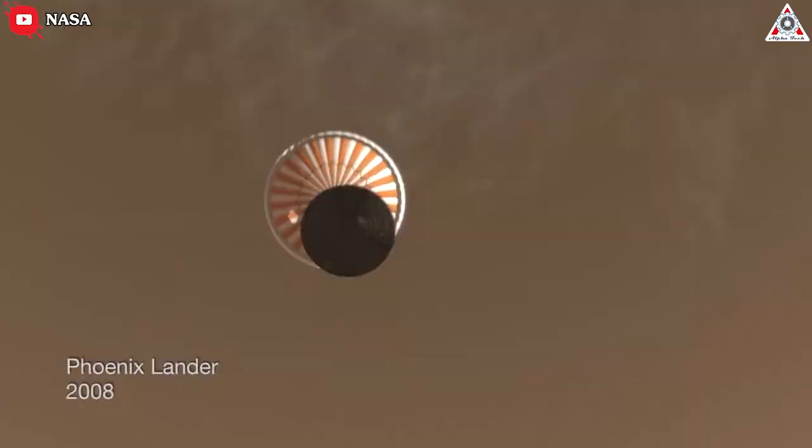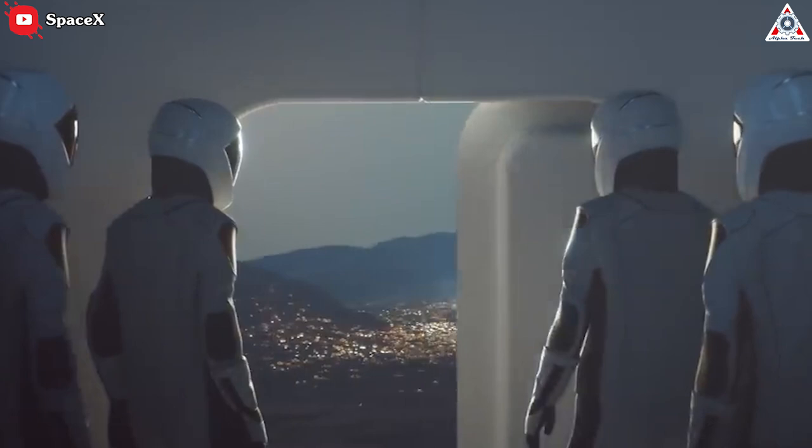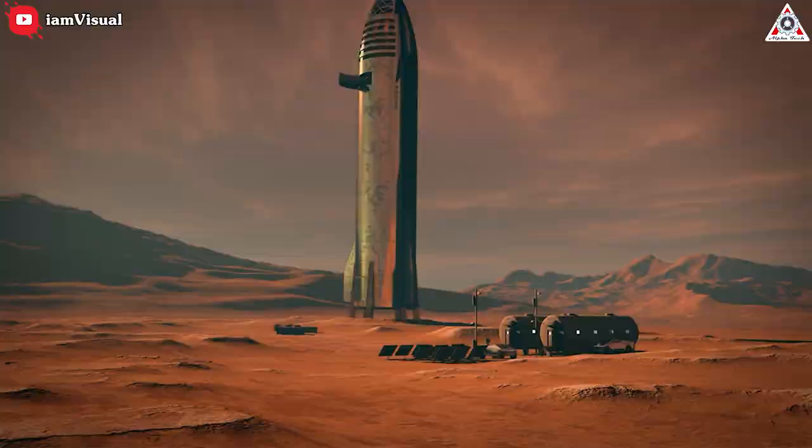Of over 40 missions sent to Mars, fewer than half have been successful, according to NASA. And now Elon Musk wants to send people there? "I call it the anti-Goldilocks atmosphere," says Jim Reuter, NASA Associate Administrator for the Space Technology Mission Directorate. "It's thick enough that it causes you problems and not thin enough to help you."